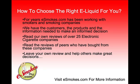So how do you choose the right eLiquid for you? For years, eSmokes.com has been working with smokers and smoking companies to find the best electronic cigarettes on the market that use these two types of eLiquid. Based on customer feedback, the products themselves, and information from these companies, we have compiled over 25 electronic cigarette reviews to help you make an informed decision.